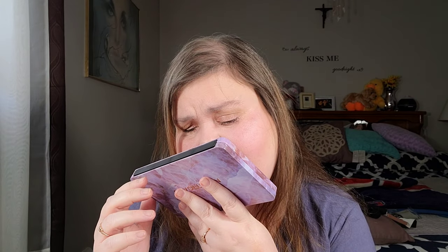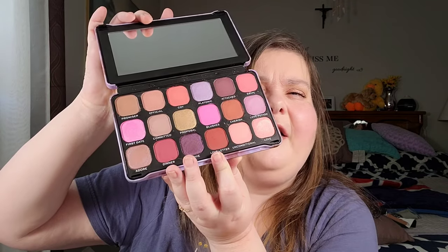I picked up a couple of palettes. The first is the Revolution Flawless Unconditional Love palette, which I showed in an Instagram story. The brand is cruelty-free. A lot of people say it has similar colors to the Natasha Denona Love palette. I haven't had a chance to use it yet - I'm really backed up.